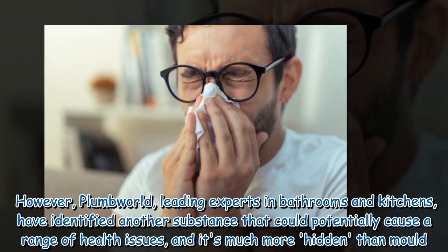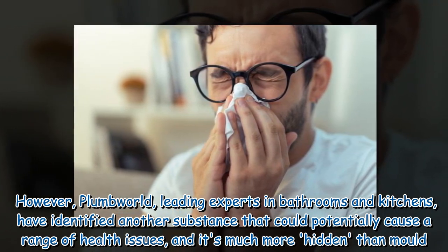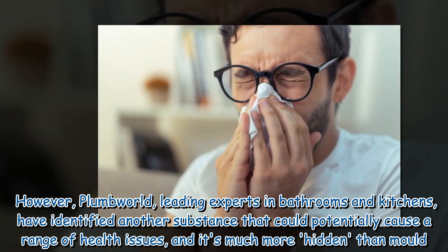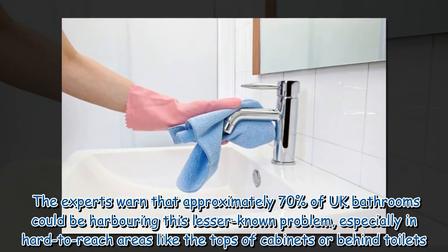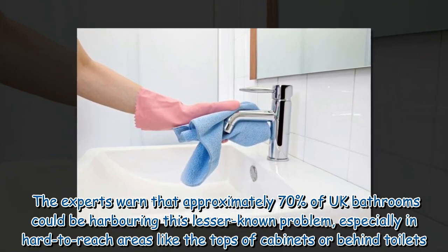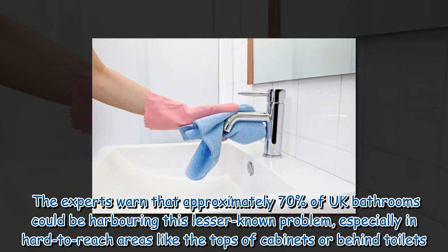However, Plum World, leading experts in bathrooms and kitchens, have identified another substance that could potentially cause a range of health issues, and it's much more hidden than mold. The experts warned that approximately 70% of UK bathrooms could be harboring this lesser known problem, especially in hard to reach areas like the tops of cabinets or behind toilets.